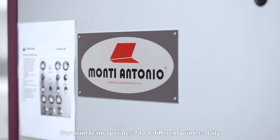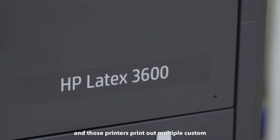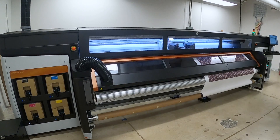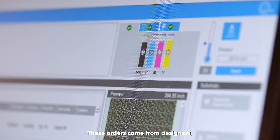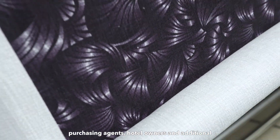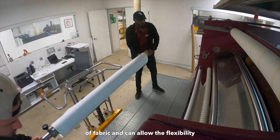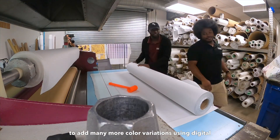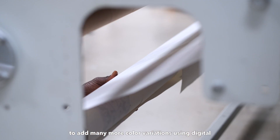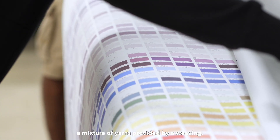Our print team operates seven to eight different printers daily, and those printers print out multiple custom requests a week. These orders come from designers, purchasing agents, hotel owners, and additional creatives from all over the world. Our machines can produce 400 yards of fabric and can allow the flexibility to add several color variations using digital printing technology, rather than utilizing a mixture of yarns provided by a weaving.